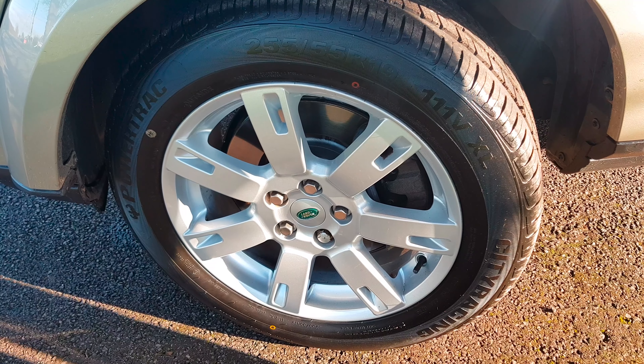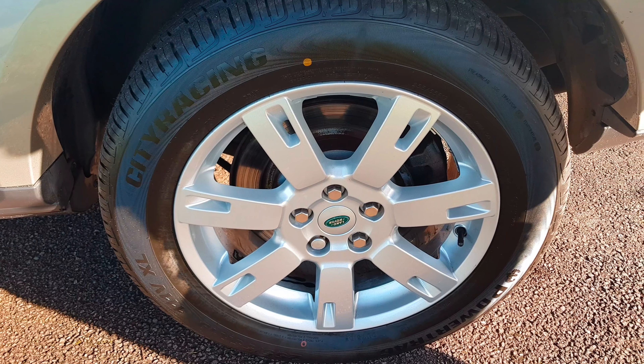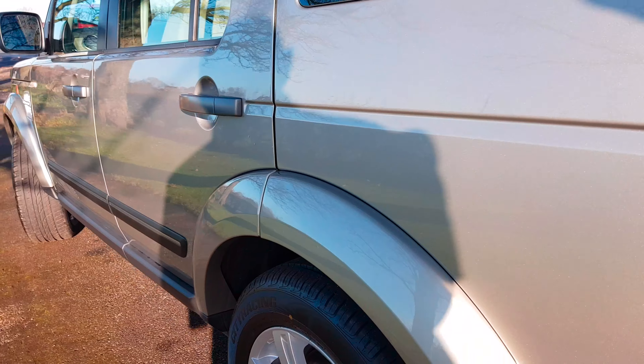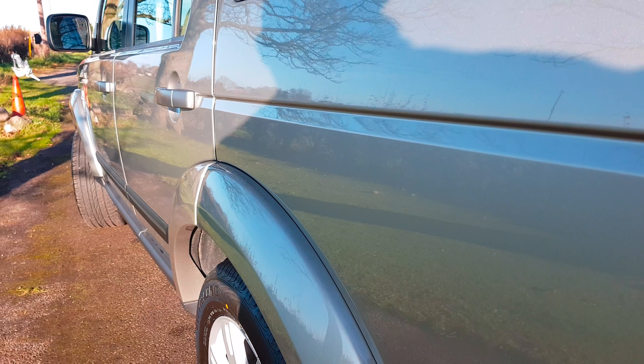This is the offside front wheel and again the discs are new. The nearside front wheel, which is of course the one that gets all the battering up against the kerbs, is again unmarked. Last but not least the nearside rear wheel is also absolutely like brand new.